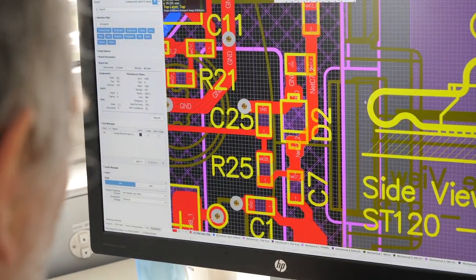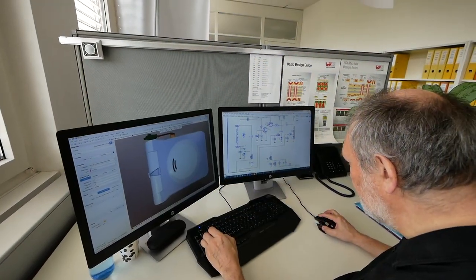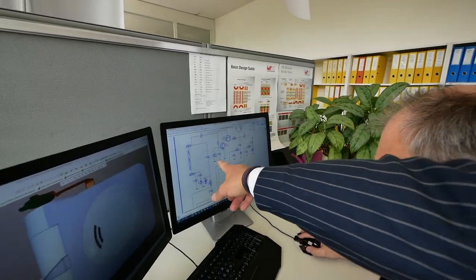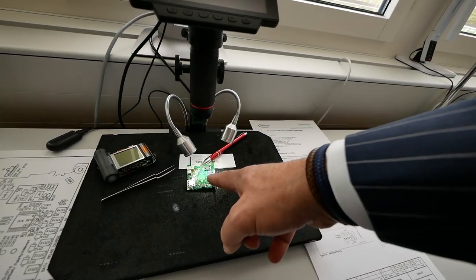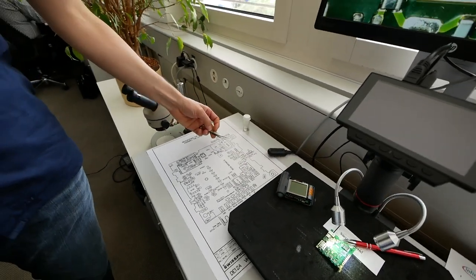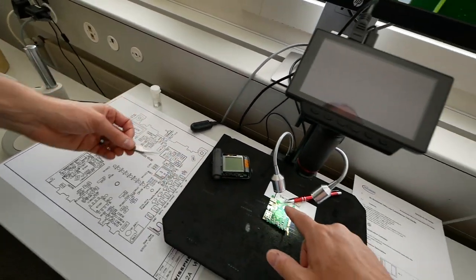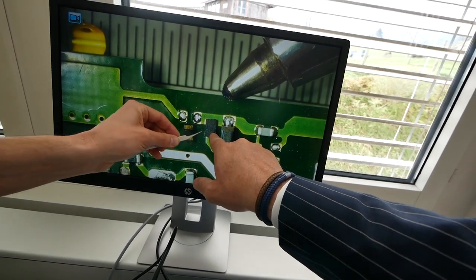Daniel is doing the PCB layout for us. He's scrolling through the many different layers that such a PCB usually features. What you see over here is the assembly drawing, and here is the diode — this is the diode, which is exactly this piece over here. This is it soldered.